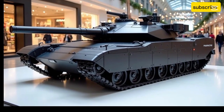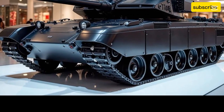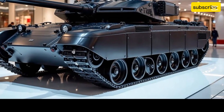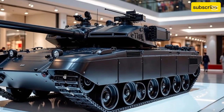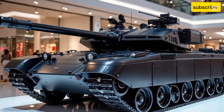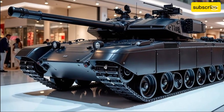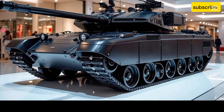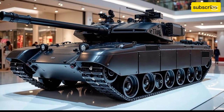The T-14 is also equipped with the Afghanit Active Protection System, designed to intercept incoming anti-tank missiles and RPGs before they can hit the tank. This includes radar and electro-optical sensors, hard-kill interceptors, and electronic countermeasures. Additionally, the tank boasts the Malachit Explosive Reactive Armor system and stealth technologies that reduce its radar and infrared signatures, making it harder to detect and target.